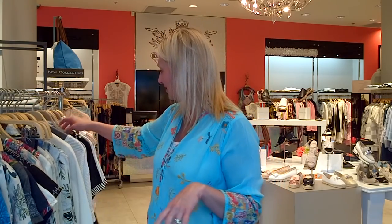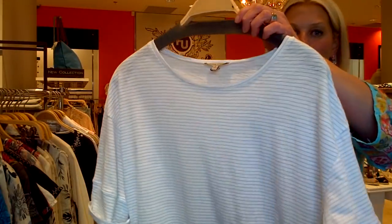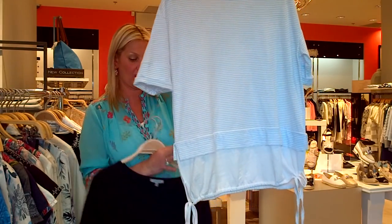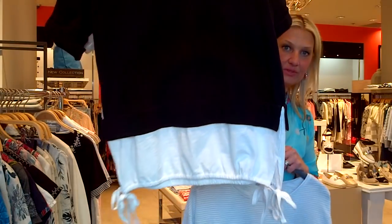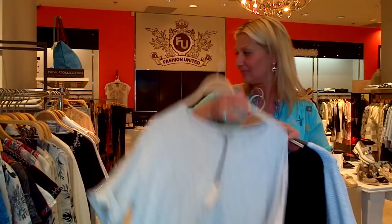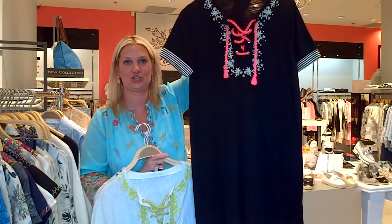I'm going to finish the video with some Lisa Todd — she's got these fabulous tops, very casual. There's a beautiful blue and white stripe; these are more oversized, great for wearing with a skinnier silhouette or with shorts. Very light cotton, available in black and white with little ruching, and in gray.